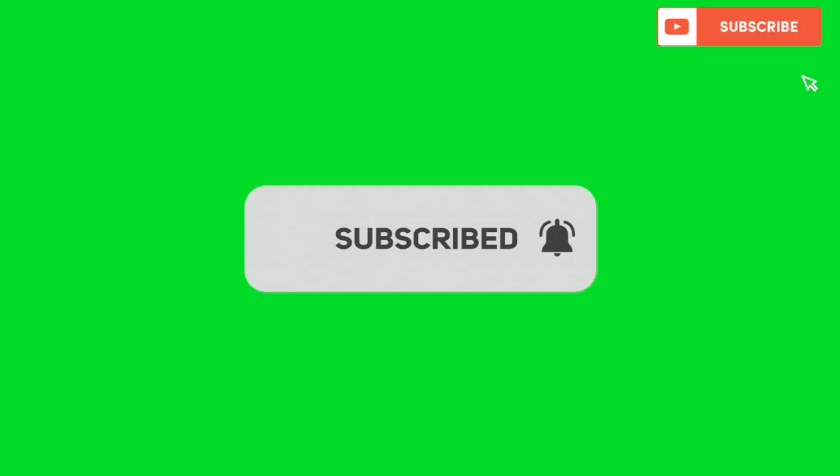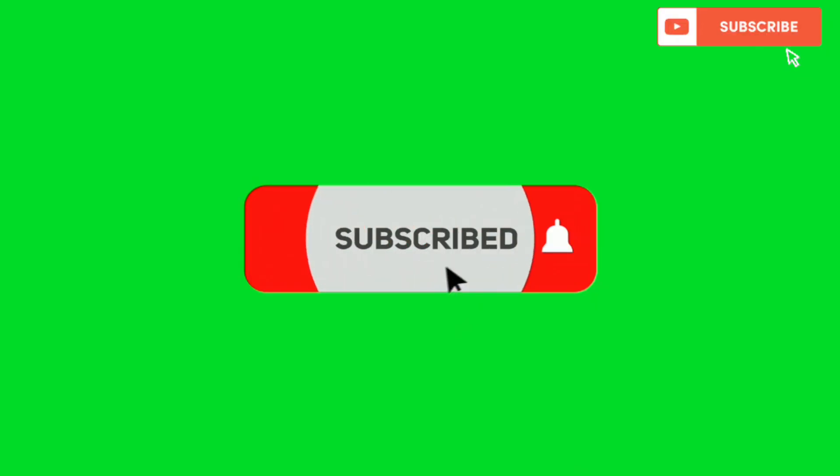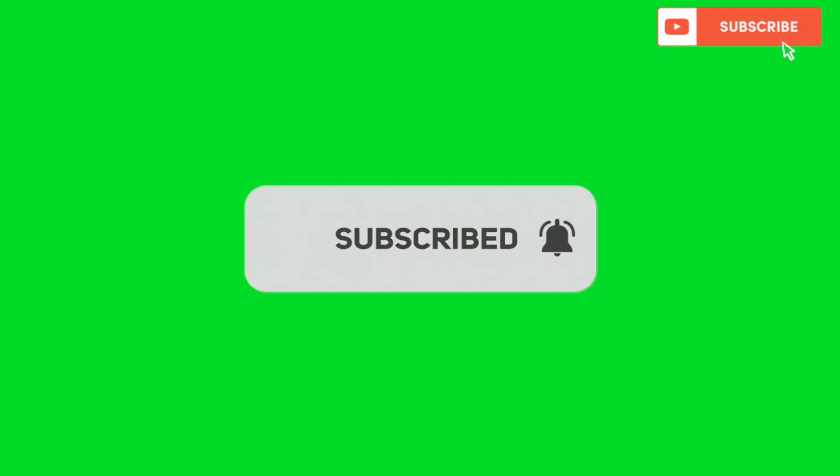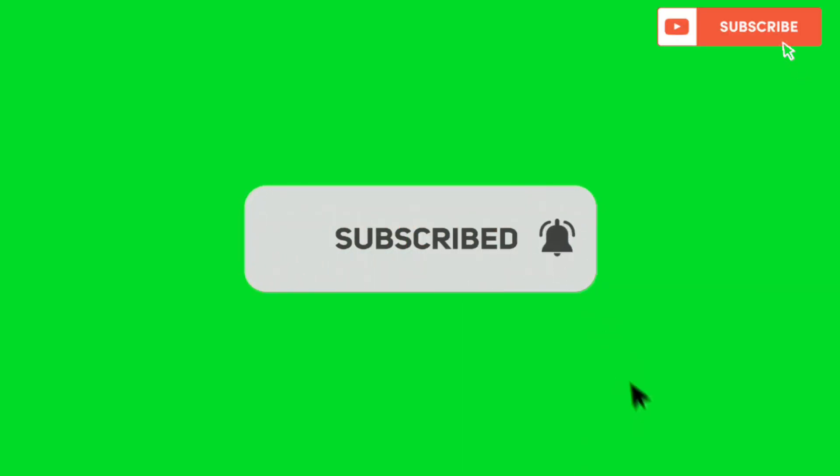The first thing is to subscribe to this channel — we need to get to 10,000 subscribers, and hopefully we'll reach that before the end of December. Just hit the subscribe button as you're watching; it's completely free. After you subscribe, let me show you the tasks that need to be completed.